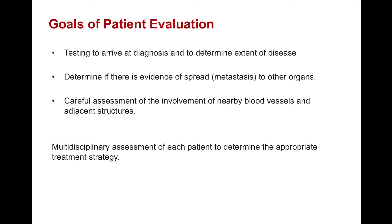The goals of the patient evaluation are to arrive at a diagnosis and to determine the extent of disease. Specifically, we want to know if there has been evidence of spread to other organs, and we would like to make a careful assessment of the involvement of nearby blood vessels and adjacent structures. In the end, a multidisciplinary assessment of each patient is crucial in determining the appropriate treatment strategy.